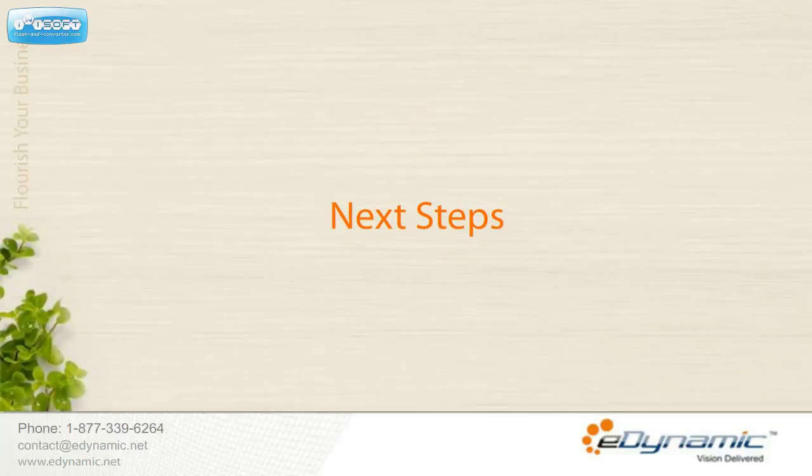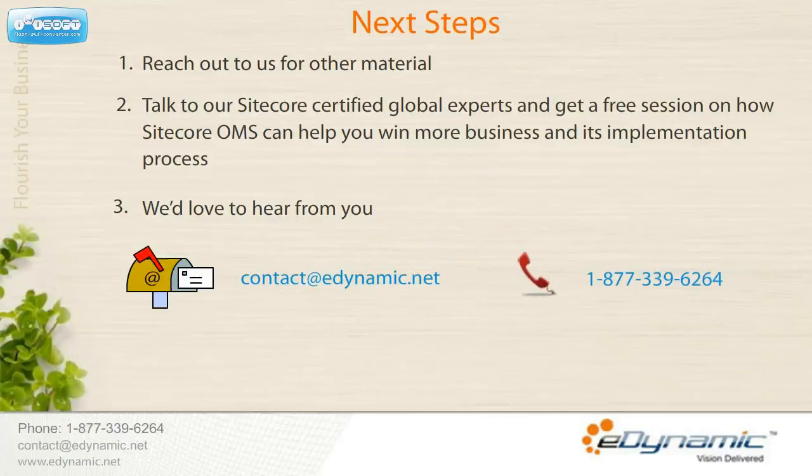We'd love to hear from you. Do connect with us for other materials, or perhaps talk to our Sitecore certified experts for a free session on how Sitecore Online Marketing Suite can help you win more business and know more about its implementation. Email us at contact@edynamic.net or call us at 1-877-339-6264. Thank you.